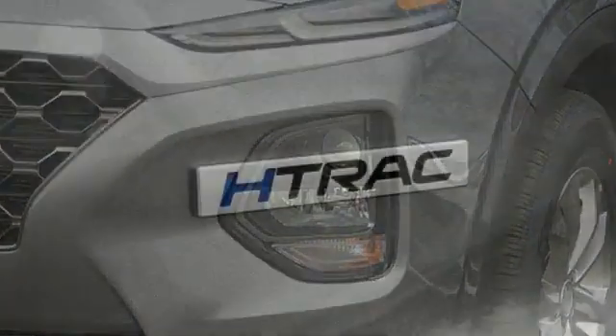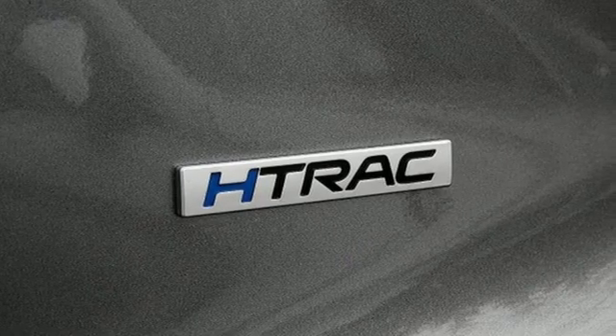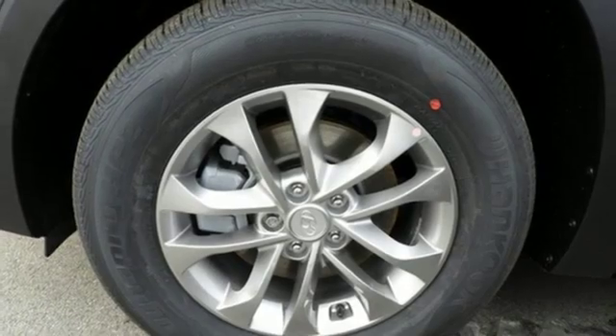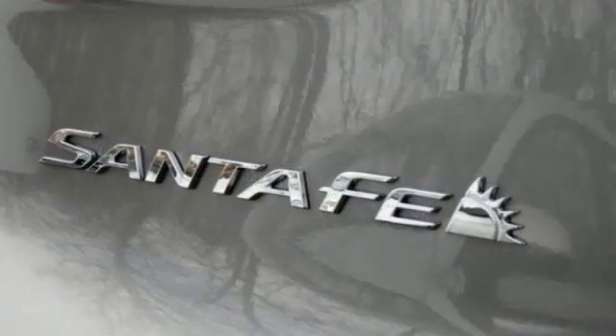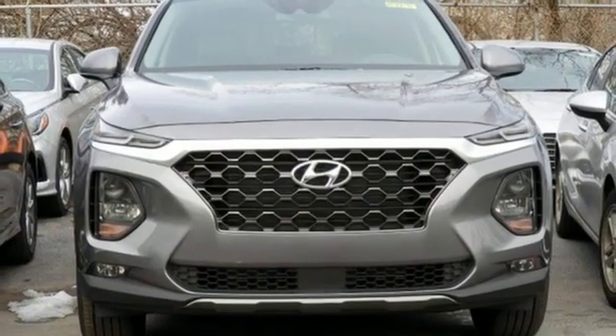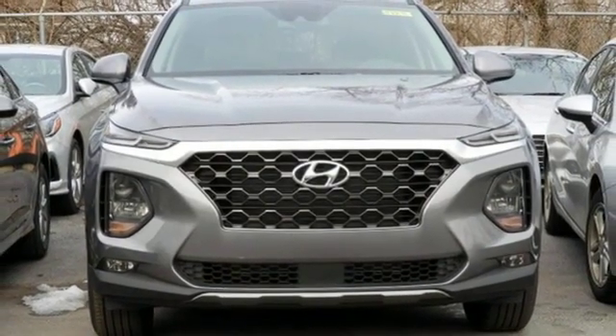Automatic transmission, front heated bucket seats, Bluetooth streaming audio, manual tilting steering column, power heated mirrors, external memory control, aluminum wheels, Apple CarPlay and Android Auto, and doors and push button start proximity key.